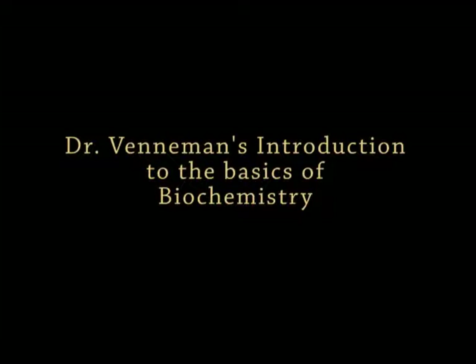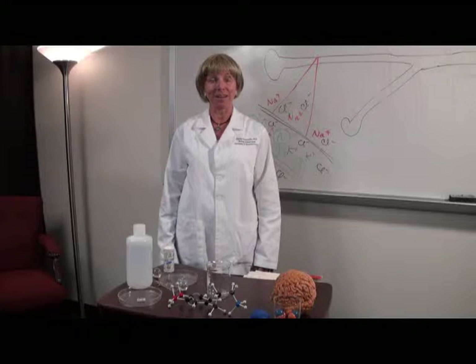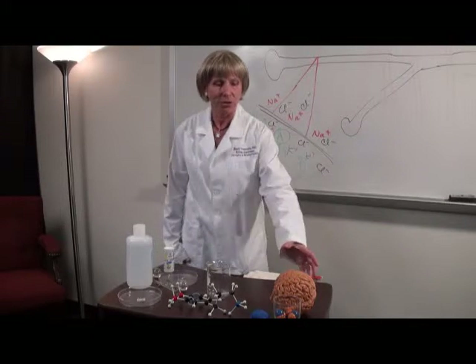Hey, I'm Dr. Veneman. I teach physiological psychology, and I found out that a lot of my students in psychology classes have had no background in chemistry whatsoever. It makes it a little bit difficult for them to be able to understand some of the concepts that I cover in my class.